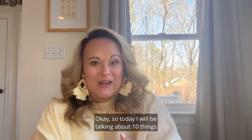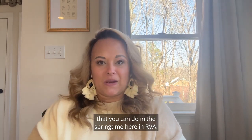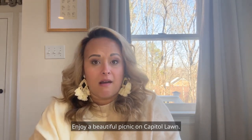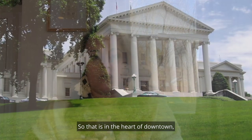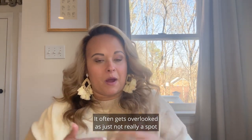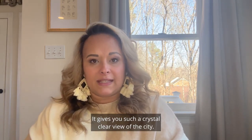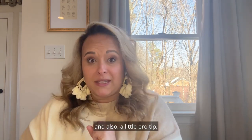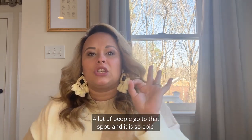Today I will be talking about 10 things you can do in the springtime here in RVA. Number one: enjoy a beautiful picnic on Capitol Lawn. It's in the heart of downtown, almost in between the Fan and Churchill. It often gets overlooked but it's such a beautiful place — gives you a crystal clear view of the city, it's easy to get to, it's romantic, and a pro tip: the 4th of July fireworks are the best there.